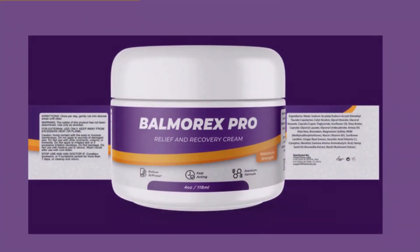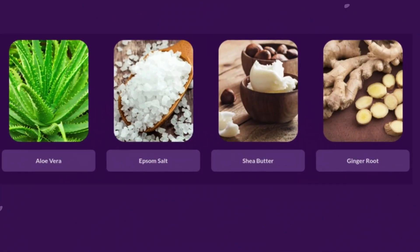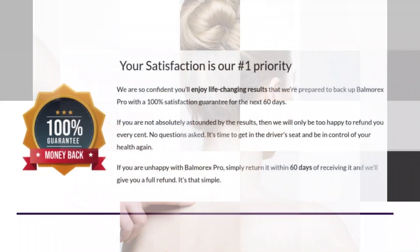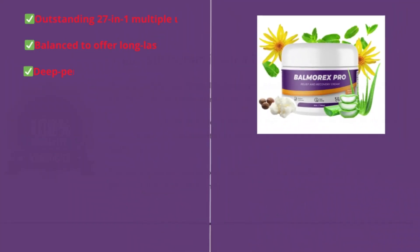Lasting action: it's not just temporary relief. Balmarex offers a feeling of relief that lasts for hours, allowing you to resume your daily activities without worries. Versatility: in addition to being effective in relieving back and joint pains, Balmarex can also be used for muscle pains, bruises, sprains, and much more.